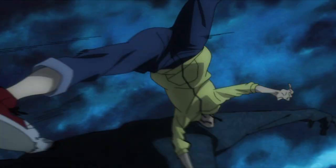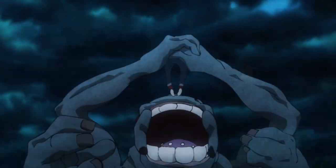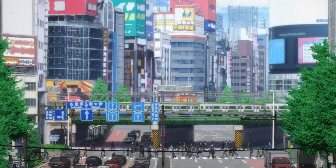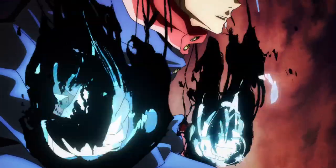First things first, we have to go over the fundamental element of everything within the Jujutsu world, and that is cursed energy. Cursed energy is born from negative emotions. Within human society, everyone — unless you're an anomaly, which is extremely rare — possesses some form of cursed energy, be it a large amount or a very small amount. Everyone possesses cursed energy.